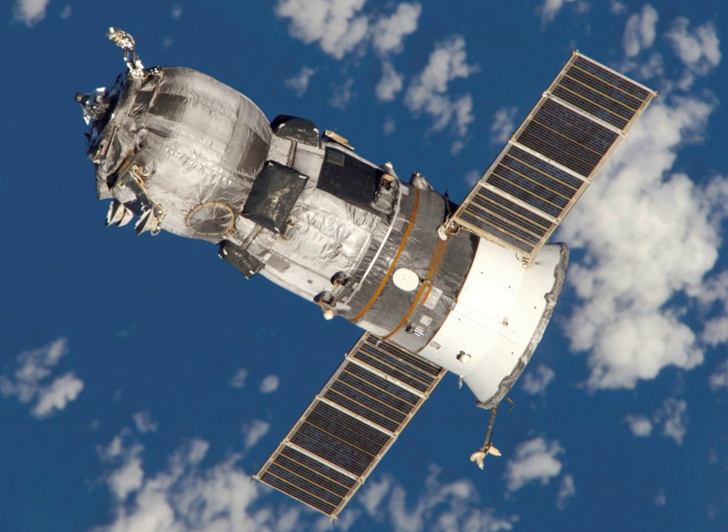Progress M-52 carried supplies to the International Space Station, including food, water and oxygen for the crew and equipment for conducting scientific research. It also carried the TNS-0 nanosatellite, which was deployed from the ISS on 28 March at 8:30 Greenwich Mean Time.